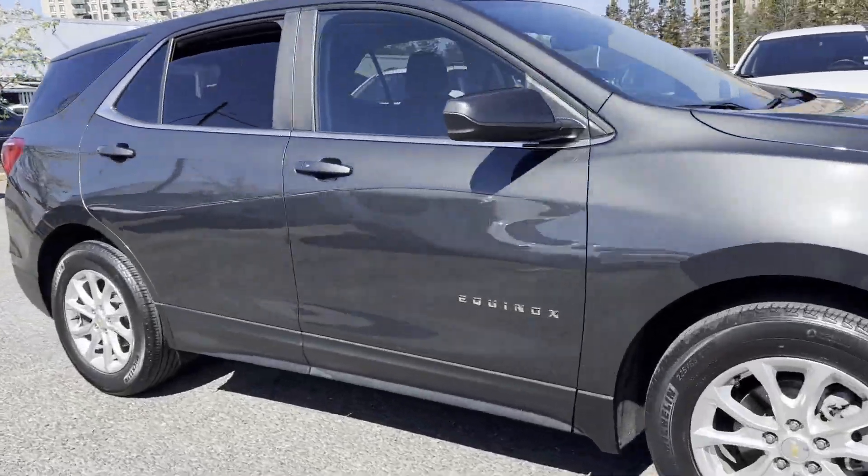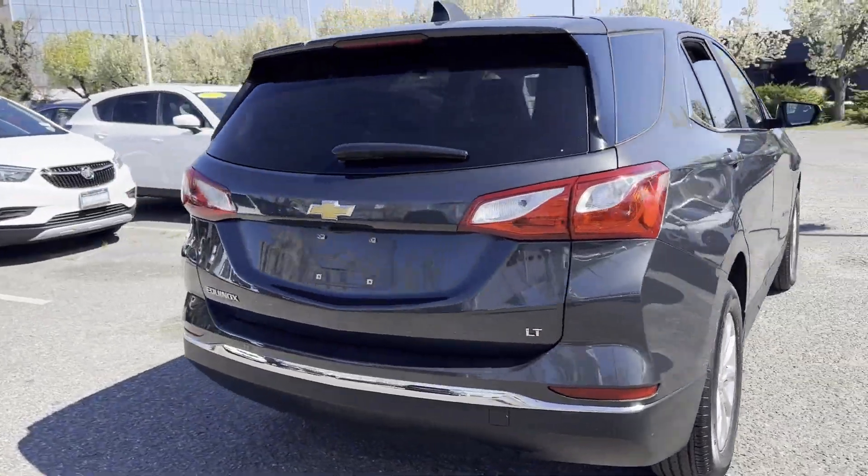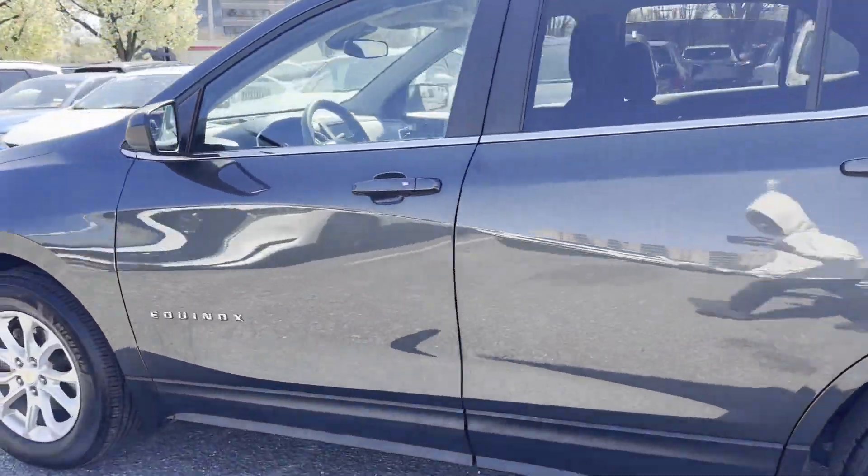2021 Chevrolet Equinox. With less than 41,000 miles on the odometer, this SUV offers space as well as power and performance.